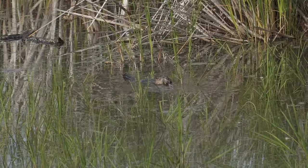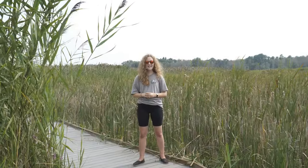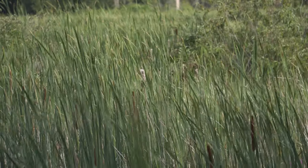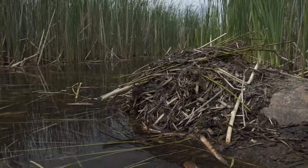Muskrats love to live in the marsh and even though they can sometimes be found in other habitats like the lake, the marsh is their favorite place to be. The reason that muskrats like the marsh so much is because of the plants that are here. Muskrats need cattails and cattails need to live in a marsh, so the muskrats come here too. A muskrat's favorite food is cattails — they eat the young plants but their favorite part is the roots. They'll eat other aquatic plants as well, but cattails are always at the top of their list. Muskrats also use cattails to build their lodges where they live.